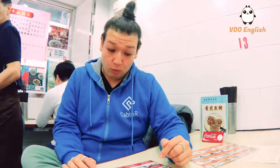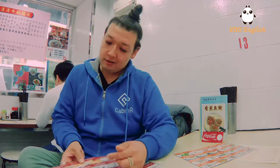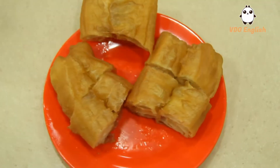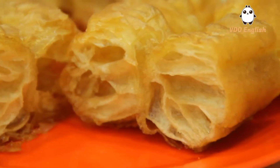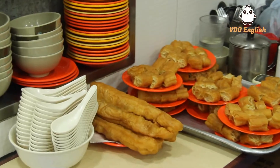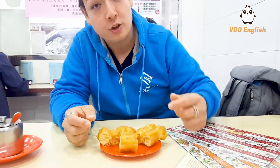I'm going to do everything. The deep-fried fritters — essentially a type of donut. It's usually one long piece, but they've sliced it up here, and it's something that you would dip into the congee.